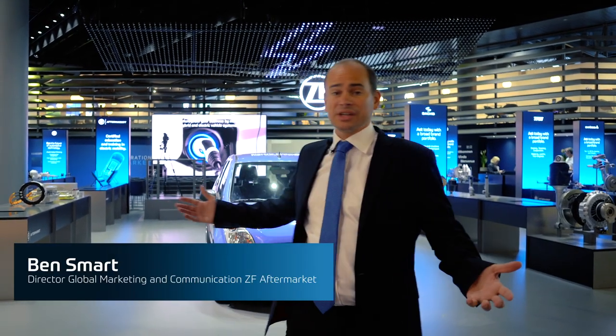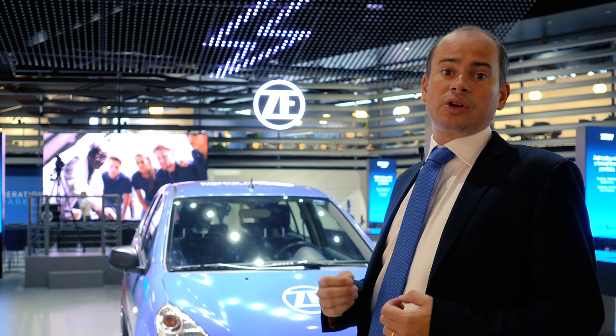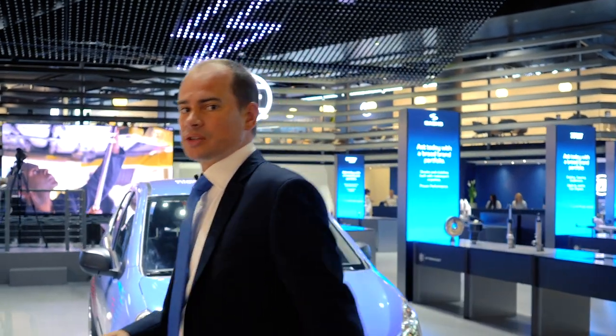Hi and welcome to AutoMechanica 2018 and the ZF Aftermarket booth. Follow me and I'll show you around. The concept this year at the ZF booth is 'see, think and act.' We're going to start with 'see' — that's how we're looking at the future through our OE technologies. Let's have a look at a couple of things on the stand.